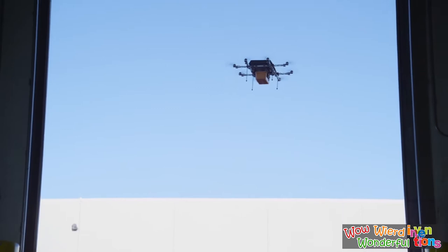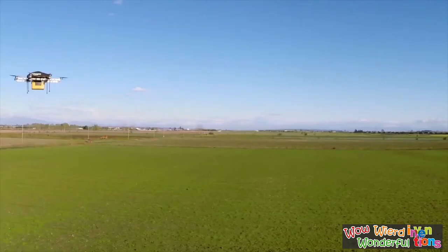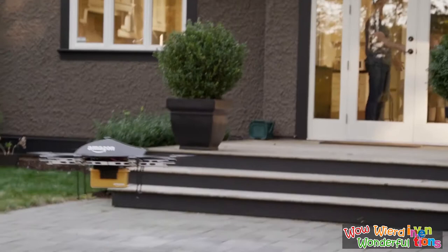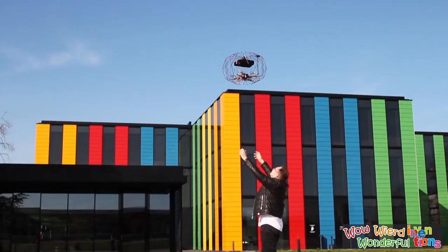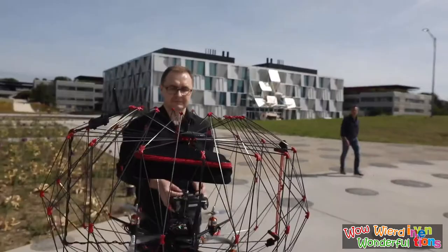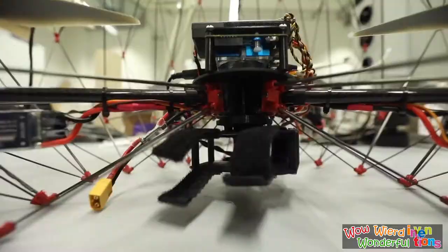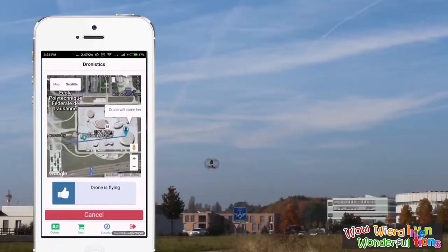Nowadays it is common to deliver goods by drone, but as the number of packages increases and their size and weight grows, drones are also getting bigger. Bigger drones mean bigger wings and bigger propellers, which can be dangerous for people nearby — especially children. To avoid such situations, EPLF brings a safe delivery drone. The EPLF drone has a cage-like structure around it to keep people safe from its dangerous parts, and it can be folded easily once it has landed after finishing a delivery. This drone is controllable via a smartphone app.